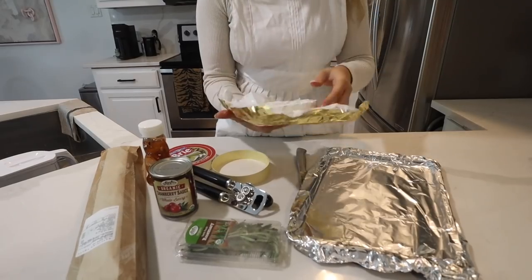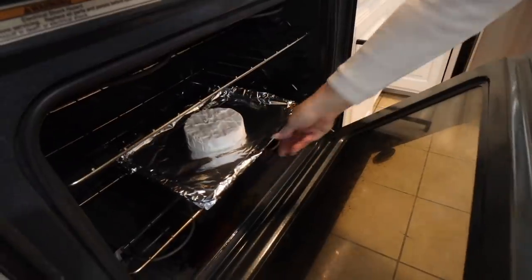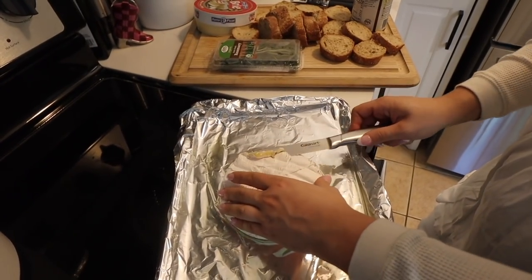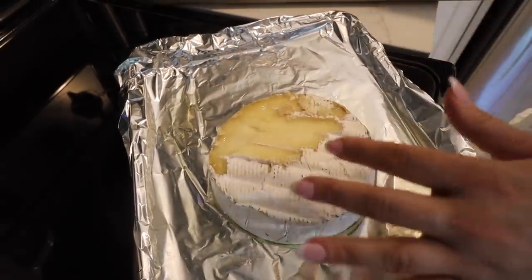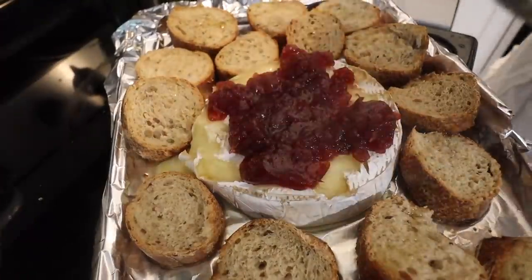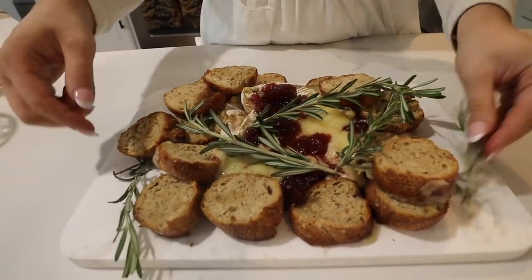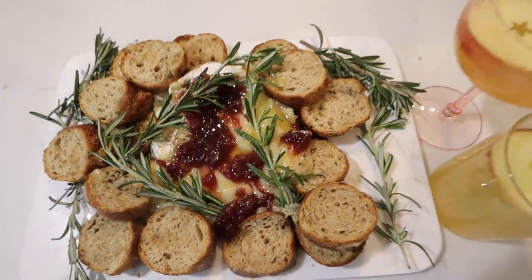Moving on to my cute little appetizer — we have cranberry brie dip. This tasted really good. I didn't have the dish I would normally bake the brie in, so it kind of got all over the place. It's really easy — you just melt the brie for a little bit, take the top layer off, add the cranberry dip, put it back in the oven. Add some honey, a little rosemary, put it on a cute plate, and there you go. This is one of the best appetizers ever. I pretty much ate the entire thing myself — no regrets.